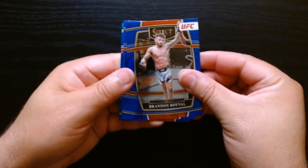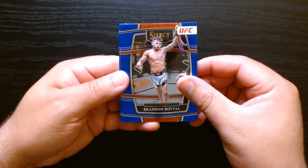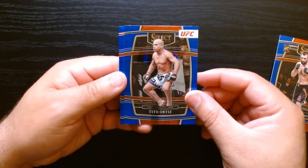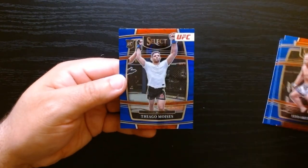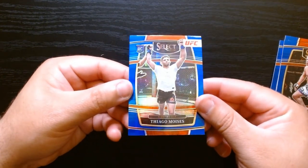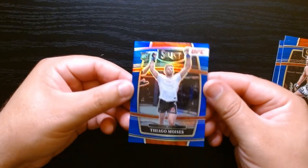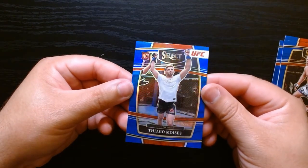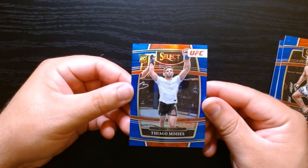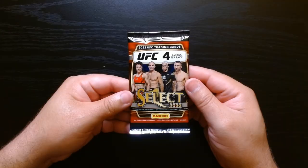Okay, these are all blue, so I guess we don't get any parallel. There's Abubakar again, Tito Ortiz the Huntington Beach Bad Boy, and Thiago Moises. Oh, I think this is a silver prism — yep, it's got that silver tint. Interesting, the other one was also silver for Abubakar, and this one's blue. Got to check that out. Next pack.